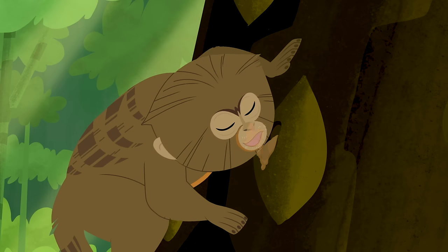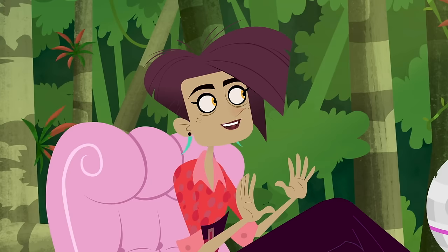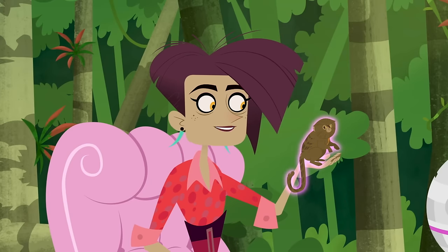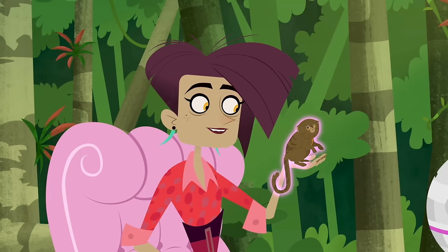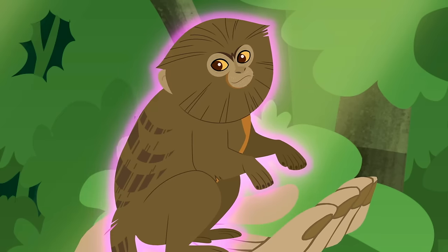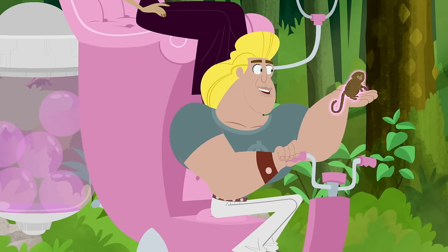Oh, I like this one. Beautiful striped fur pattern. Slicked back. Very strong look for a face with delicate features. Okay, you're my next top model. You're so lucky.